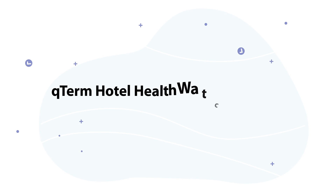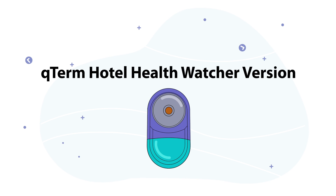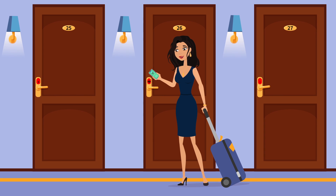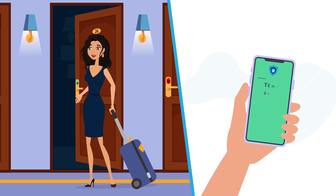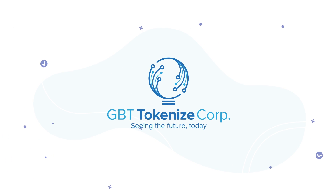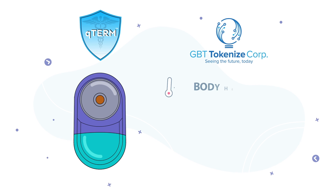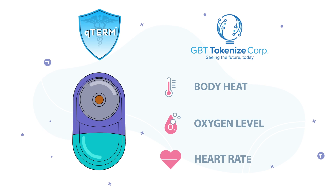Introducing Qterm Hotel Health Watcher — an artificial intelligence-based vital signs device that also functions as a hotel's access key and health watcher. Designed by GBT Technologies, Qterm is an AI-powered vitals device that easily and accurately measures body temperature, blood oxygen, and heart rate.